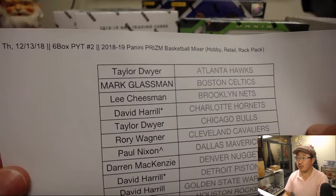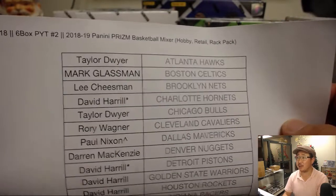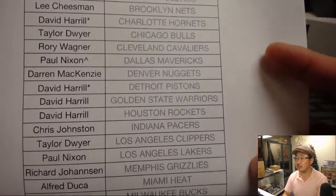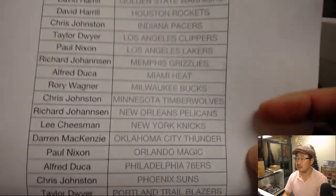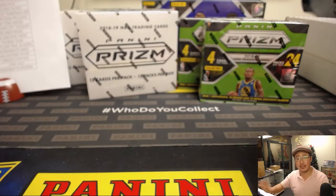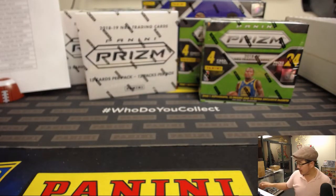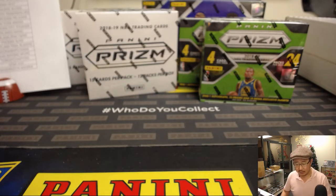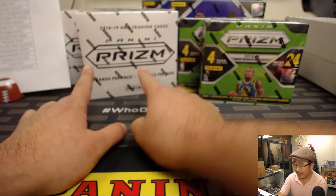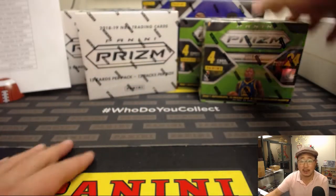Thursday the 13th in December, six box, pick your team number two — it's your Prism Basketball Mixer. John Lucas, sometimes we'll do full random team breaks where we just average out the price of all the teams and randomize them all, but the picking of teams seems to be a little more popular here. We're going to start with retail, move to the rack pack, then finish off with the two hobby boxes.